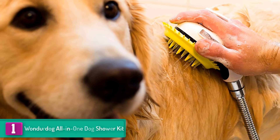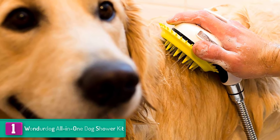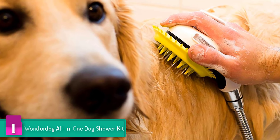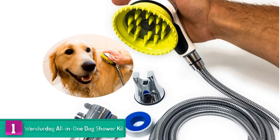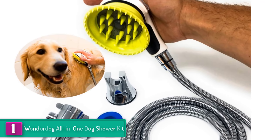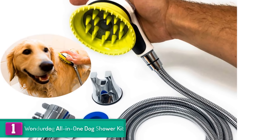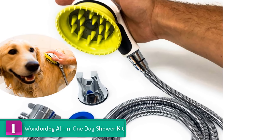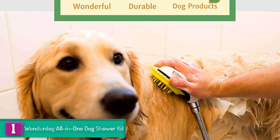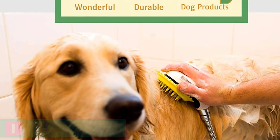And finally at number one, we have the Wondurdog All-in-One Dog Shower Kit. To show how serious they are, Wondurdog has backed this dog shower kit with a one-year warranty, giving you a worry-free buying experience. The shower kit is an all-in-one unit that comes with a water sprayer brush, eight-foot flexible metal hose, suction cup holder, shower diverter, and rubber shield.